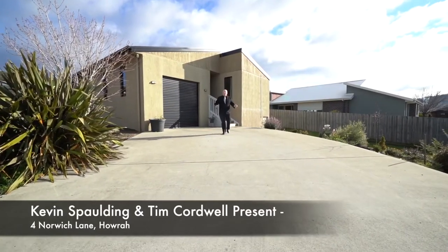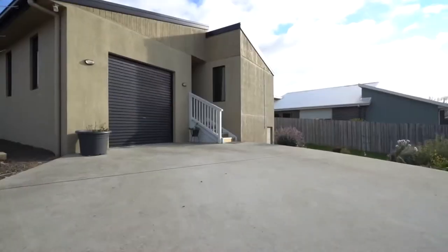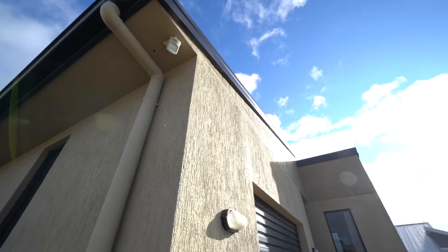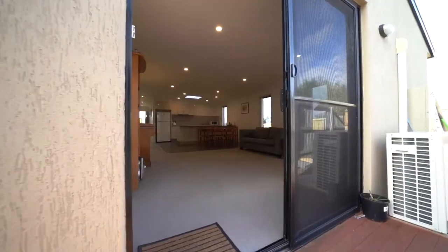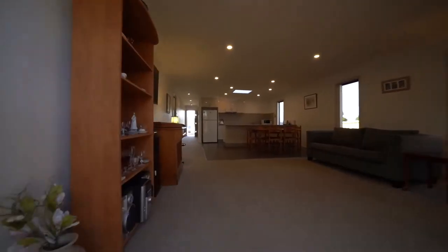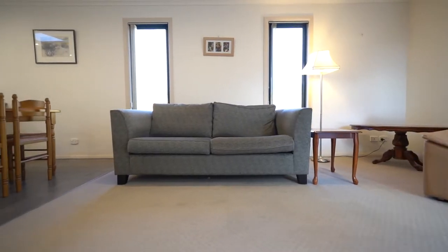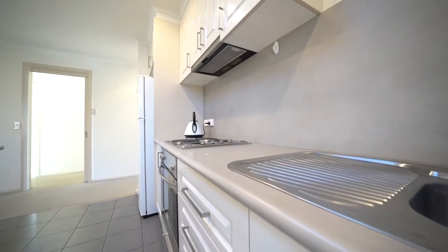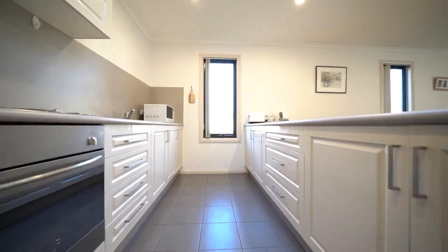Hi, I'm Kevin Spalding and welcome to 4 Norwich Lane right here in Howrah. You walk into a large open plan living area with a modern kitchen and access to the backyard and patio.